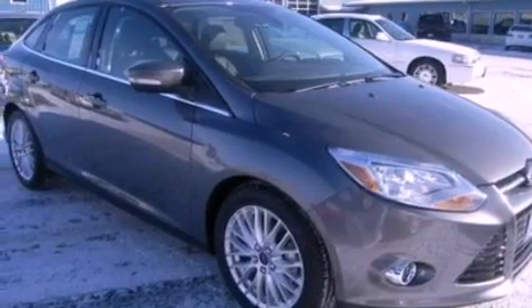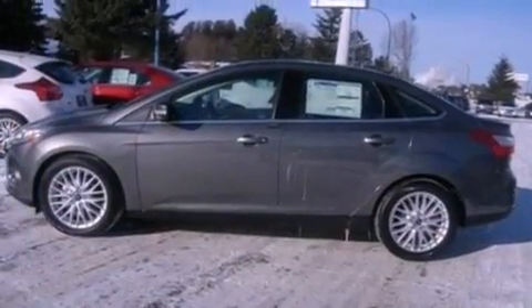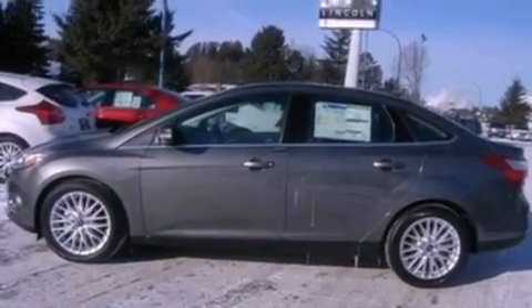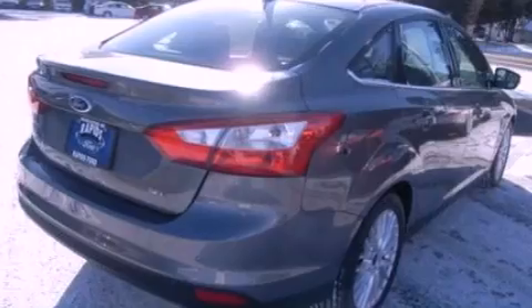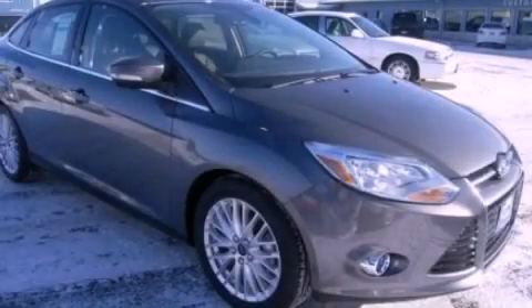With an EPA estimated rating of 38 miles per gallon on the highway, this vehicle does not compromise its fuel efficiency for size, comfort, or fun. This vehicle won't last long at this price. Call and arrange a test drive now.